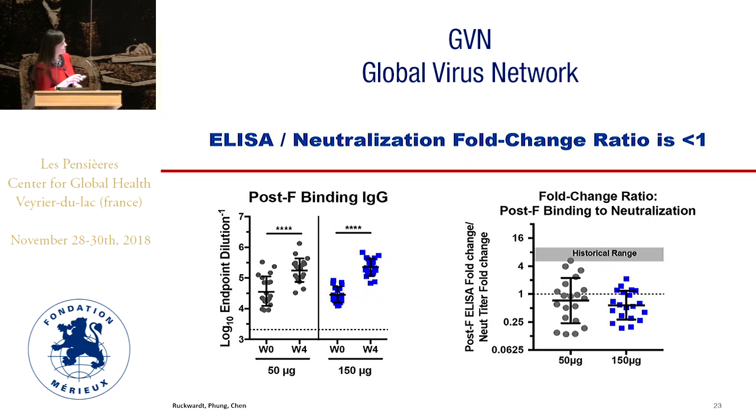Looking at ELISA to post-F for IgG, there is also a significant rise — alum and no alum groups are combined as there was no significant difference. But when you calculate the ratio of ELISA fold-rise to neutralization fold-rise, our ratio in both dose groups was less than one, about 0.7 to 0.75. This compares to the historical range of greater than one and up to 10 for prior vaccines, suggesting that the antibody we are inducing is primarily neutralizing or functional antibody.